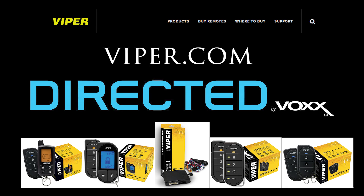Viper is the most trusted name in vehicle security. Visit viper.com to see our full product assortment and locate an authorized dealer near you.